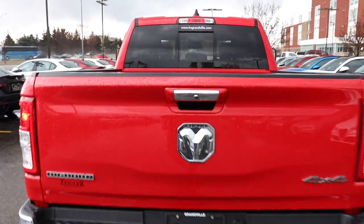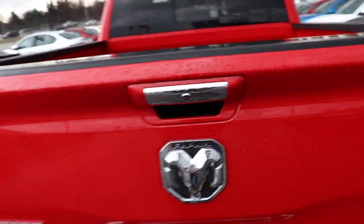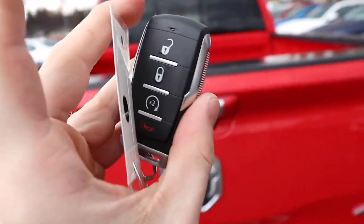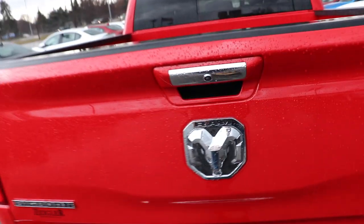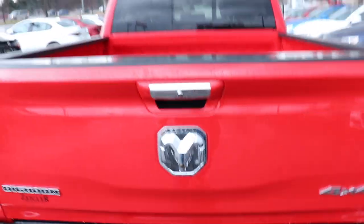On this particular Big Horn, the only way to really access the bed is to come up to it and push the button. On some of the higher trims you'll actually get that option on the key fob itself, but easy enough. This one is not assisted, however being aluminum it is extremely light.